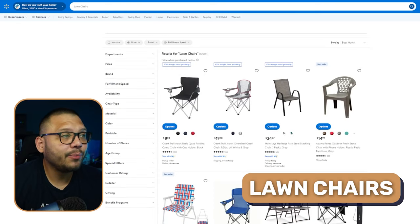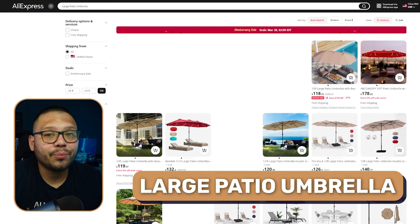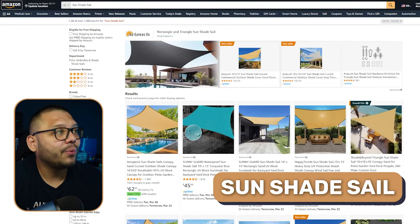Also sticking to the hanging out outside theme, we have lawn chairs — people need to sit, especially when they're hanging out with their friends outside. Outdoor patio storage boxes are another huge hit. We also have large patio umbrellas — you need to be covered and protected from the sun. Speaking of coverage and protection, we also have sunshade sails. These can come in quite a few different sizes, so make sure you offer as many different sizes as you can to accommodate people's different living spaces.